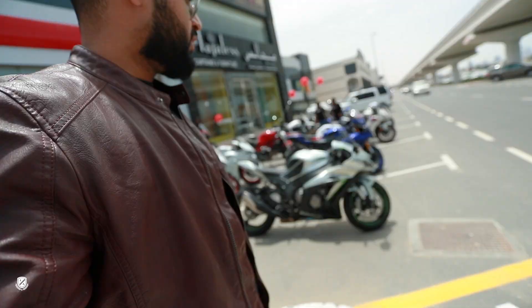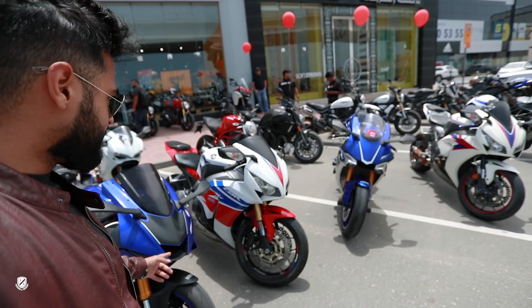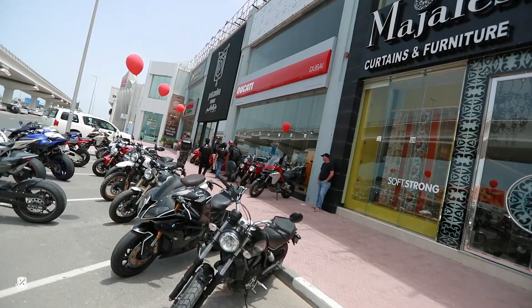We are here at the Ducati launch. We have a number of bikes — these are our group bikes: R6, CBR, R1, CBR, Demon's H2, my BMW, and the rest are Ducati. And you and Panda, one of the vloggers as well — nice black and golden combination. This is the Ducati showroom on Sheikh Zayed Road. Now we are going to go inside for the launch.